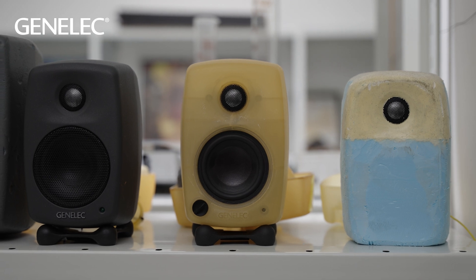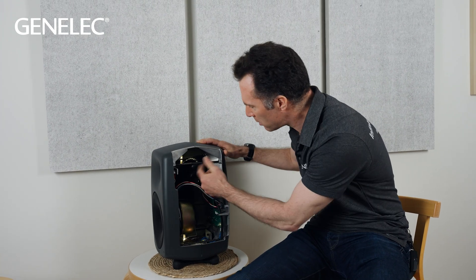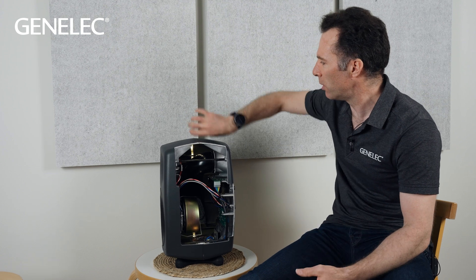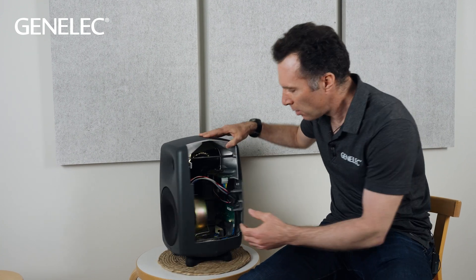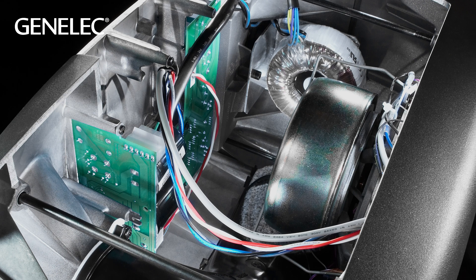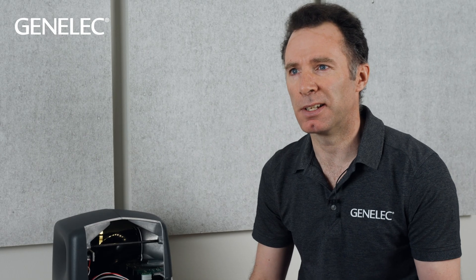It always came as a surprise to me the different ideas they had. You can imagine the 1000 series had ports on the front. We wanted to fit this massive curved port in somewhere. I saw prototypes where the port opening was on the top, down at the bottom, in the middle — everywhere really. We simulated, tested, listened, and tweaked over and over again.